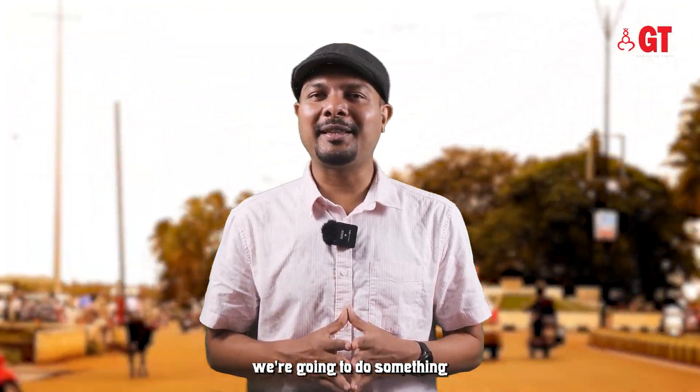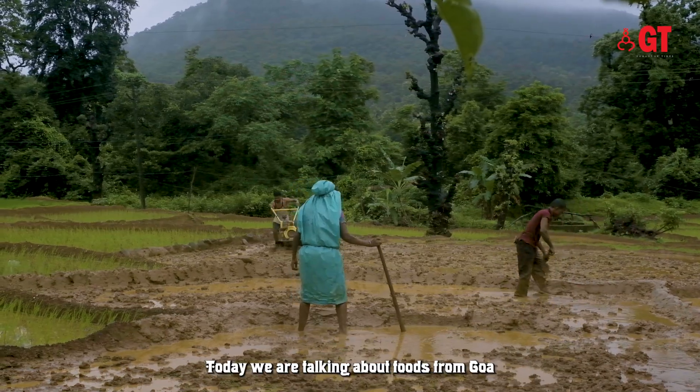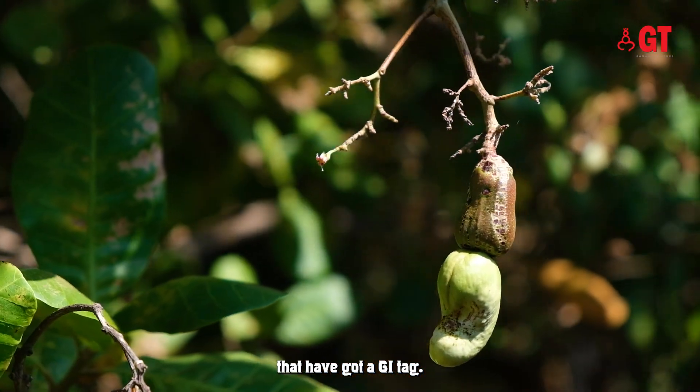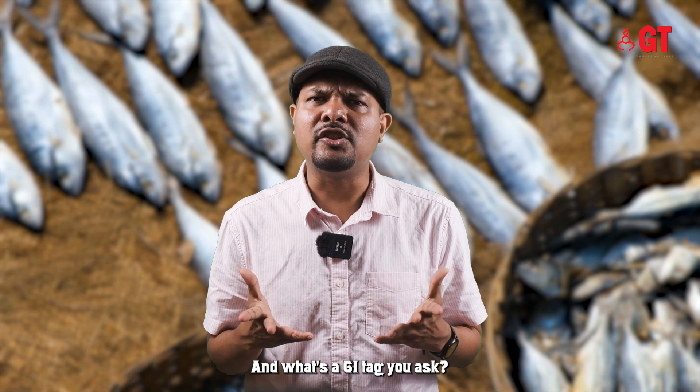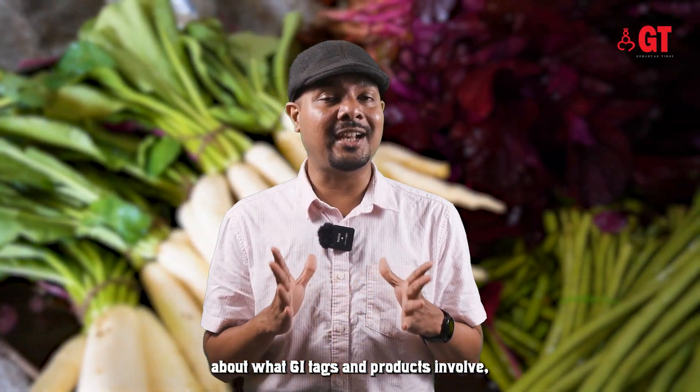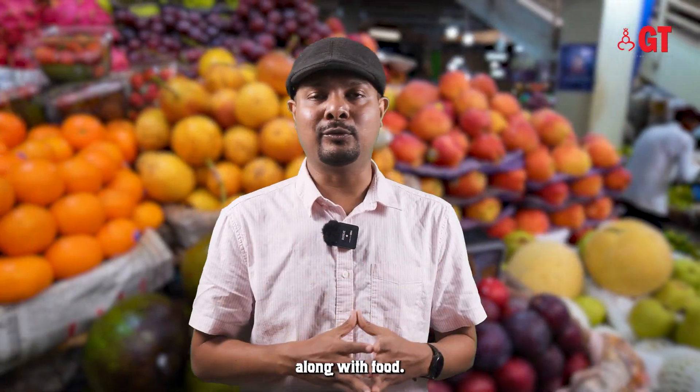Today's episode we're going to do something a little different. We are talking about foods from Goa that have got a GI tag. Now what's a GI tag, you ask? Let me tell you a little more about what GI tags are and the products involved, along with food.